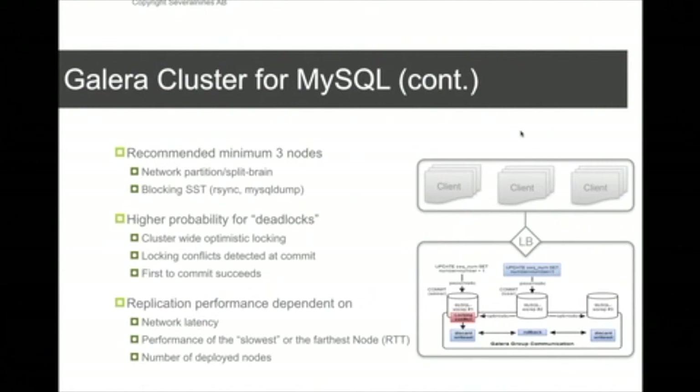If you cannot afford three full server nodes, Galera provides a process called GARBD — a Galera arbitrator — which acts as a third node without needing to be a full physical database node. This resolves the quorum problem without the cost of a third database server.